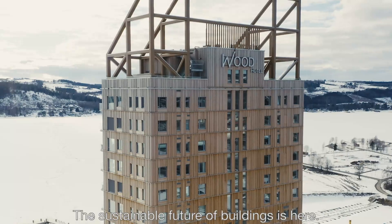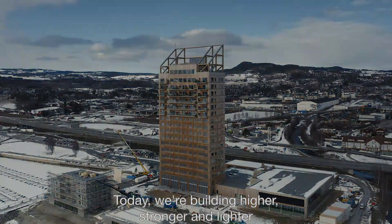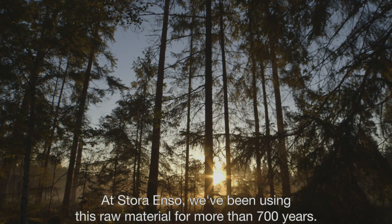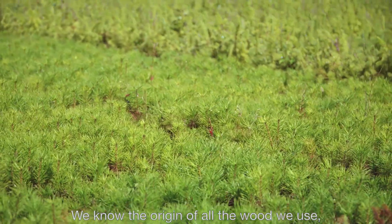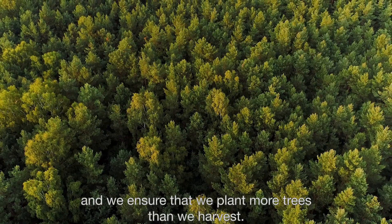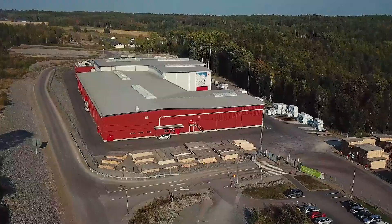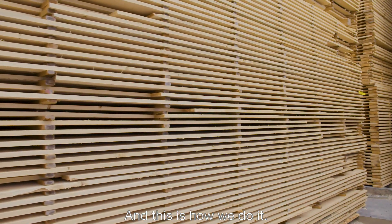The sustainable future of buildings is here. Today we're building higher, stronger and lighter with a material that keeps growing back. At Stora Enso we've been using this raw material for more than 700 years. We know the origin of all the wood we use and we ensure that we plant more trees than we harvest. Today it's creating precision-made massive engineered wood, and this is how we do it.